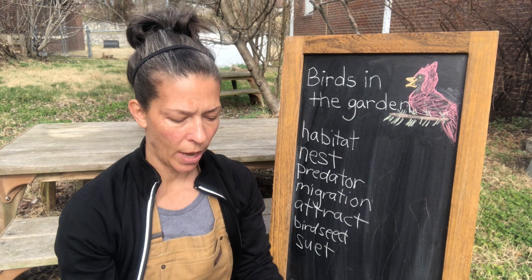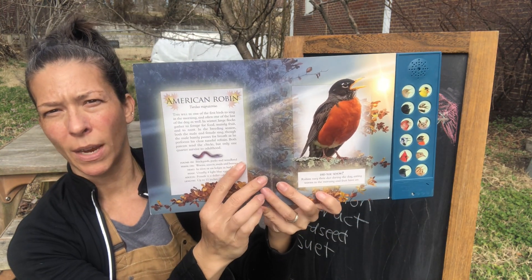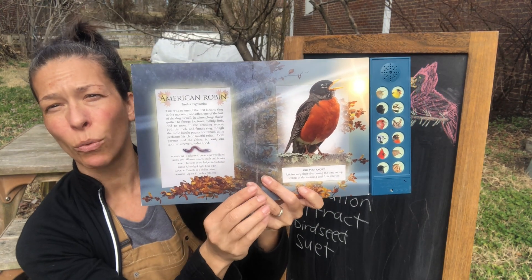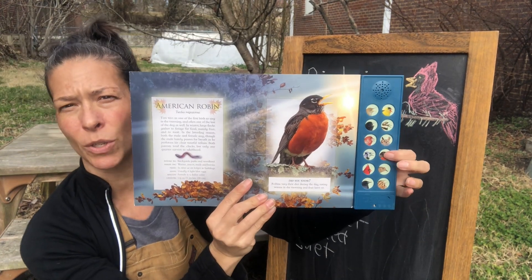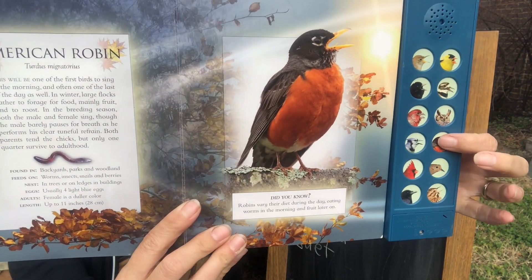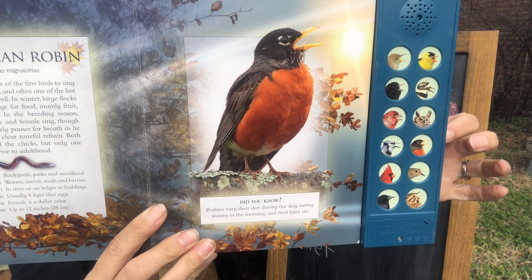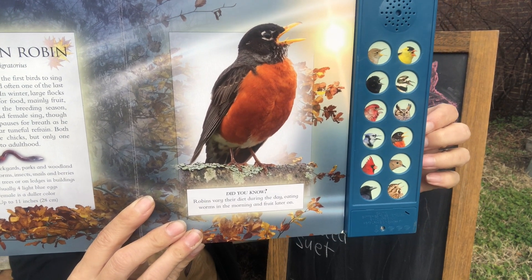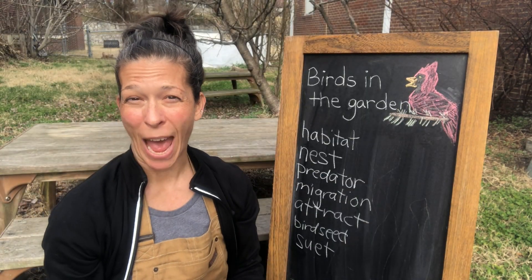A couple more that you might recognize. We've probably all seen one of these — you'll recognize it with the big red or orange belly. This is called a robin. You'll often see them searching in the ground for worms. Listen close.